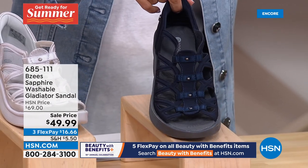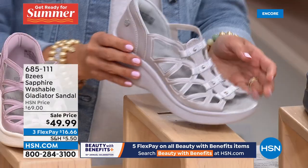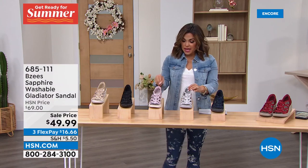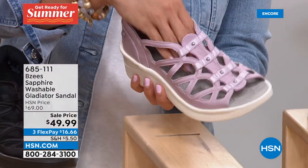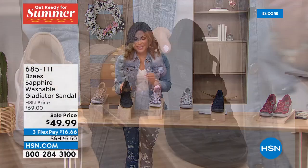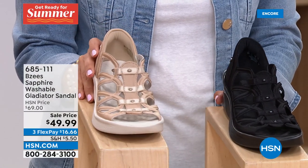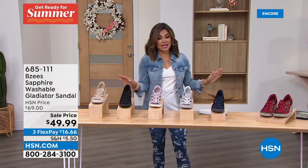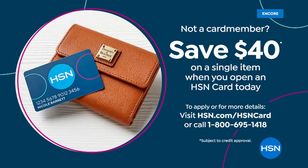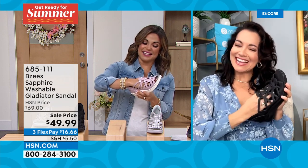If you have dressier events — weddings, graduations, family reunions, church, work, or brunch with girlfriends — this is the shoe for you. Completely machine washable, super lightweight and flexible. You get the height of a heel but the stability of a wedge. In Scarlet, Navy, White (actually a very soft pale gray), Lilac — a super soft purple, a unique color you rarely see in shoes — Black, and Cream with a champagne finish. This is $20 off, just back in stock. Three flex pay and $40 off with the HSN credit card — under $10 to get home.